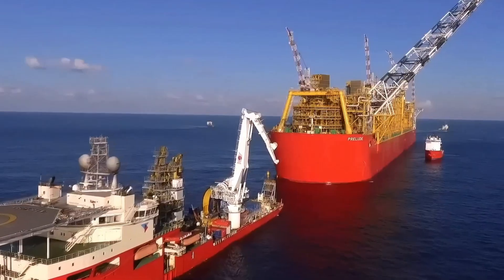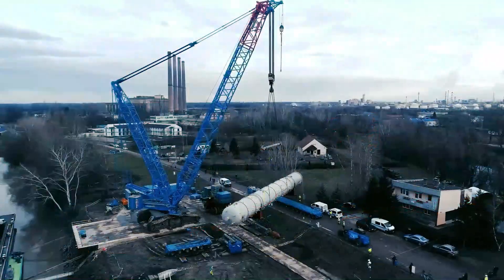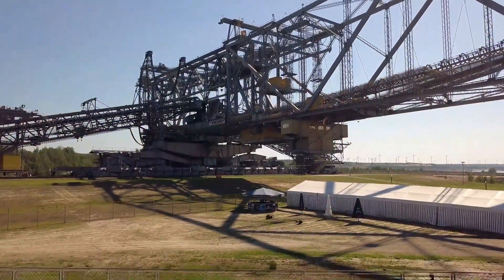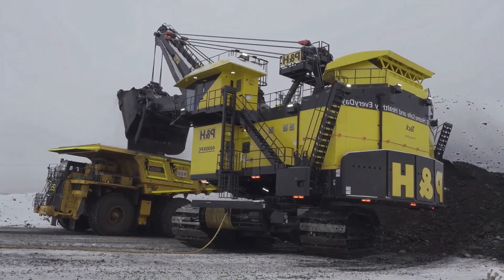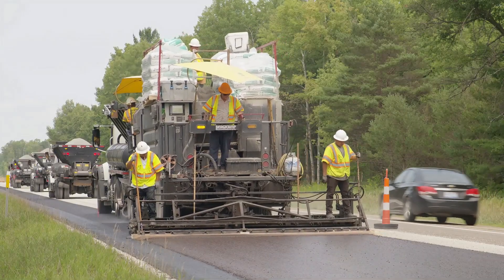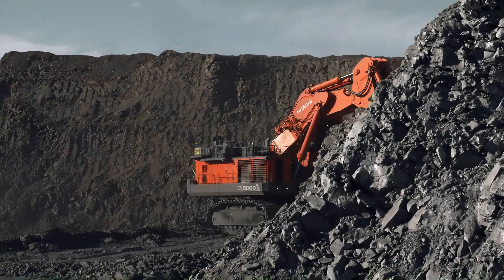Do you know what the largest machine in human history is? Imagine a machine weighing over 10,000 tons with an arm length that could cover two football fields. If this kind of machinery makes your heart race, you definitely shouldn't miss today's video. We're going to take you on a tour of the 20 largest industrial machines in the world, each one resembling a moving steel giant. From colossal excavators to massive cranes, these machines are not only engineering marvels, but also symbols of human ingenuity and strength.